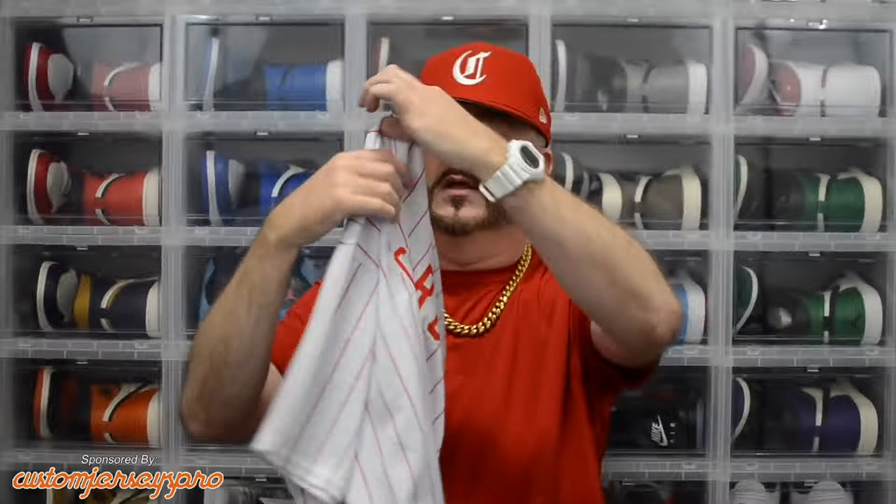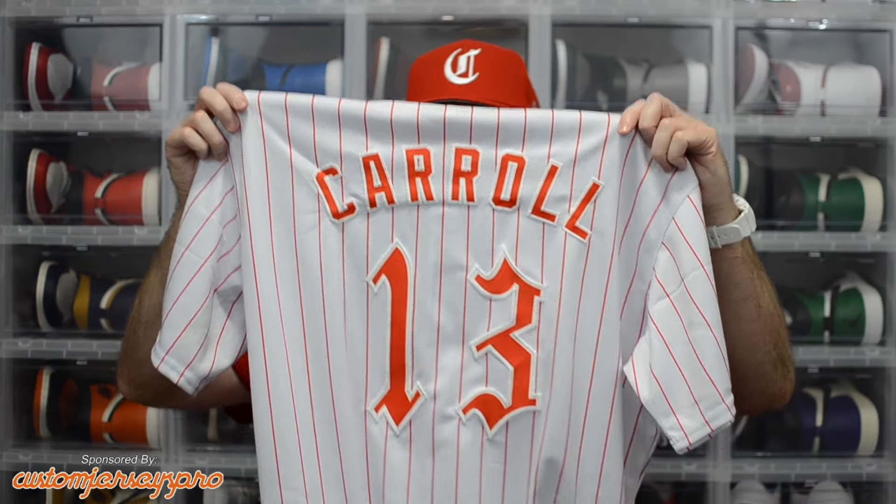It's all white with red pinstriping, and it's got the old English C done in a red outline of white. Everything is sewn on — it's not heat pressed. The 13 is also sewn on, and on the back I had them put my last name Carroll and the number 13 once again. Very, very nice.